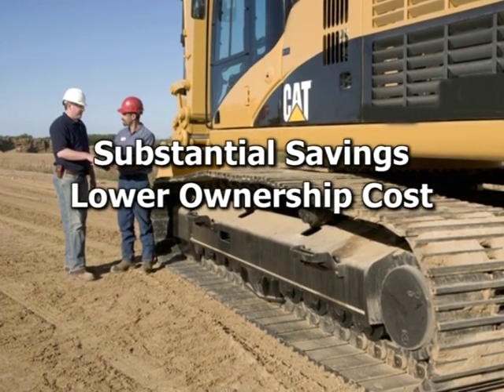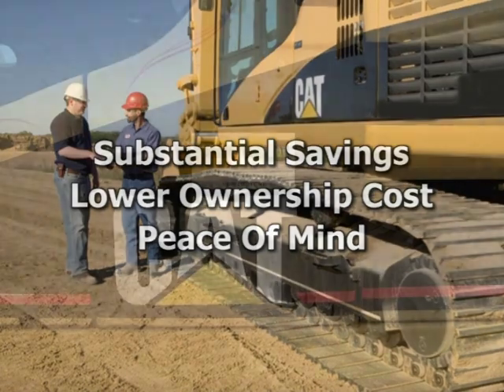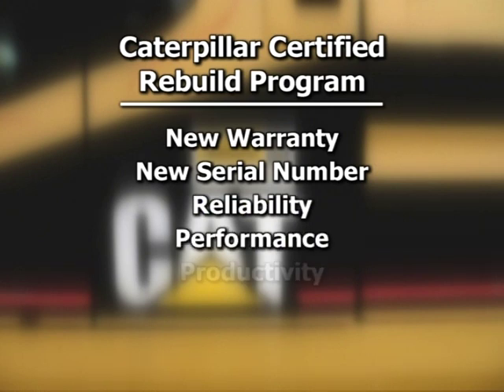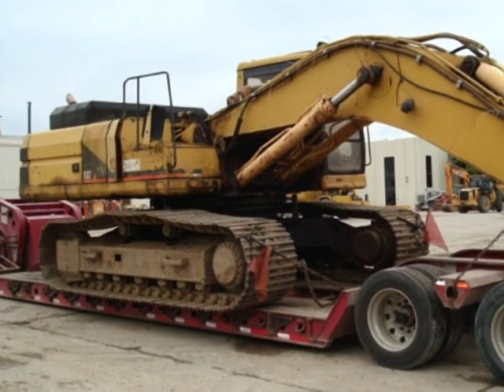A Michigan Cat rebuild can offer a substantial saving over the cost of new equipment and lower your overall ownership cost. Most importantly, it will provide you with peace of mind. The Caterpillar certified rebuild program provides a new warranty and serial number, delivering the same reliability, performance, and productivity as a new machine. Your cost per hour is significantly reduced and uptime increased.